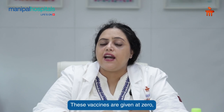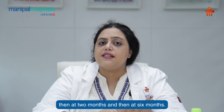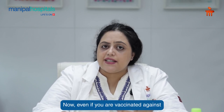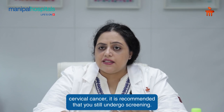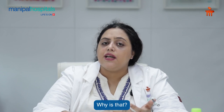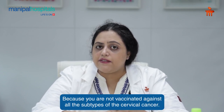These vaccines are given at 0, then at 2 months, and then at 6 months. Even if you are vaccinated against cervical cancer, it is still recommended that you undergo screening. Why? Because you are not vaccinated against all the subtypes of the HPV virus that cause cervical cancer.